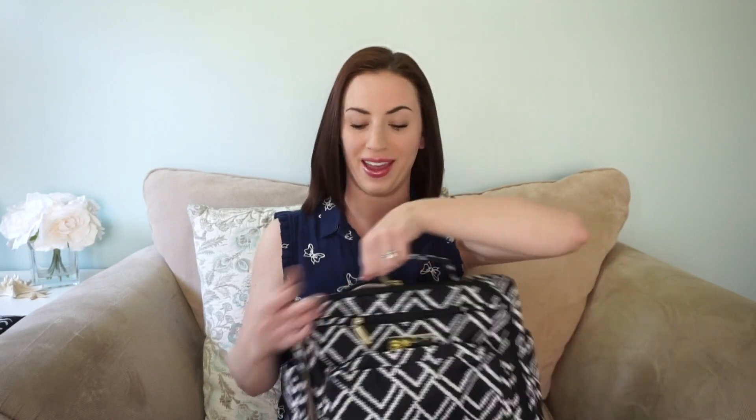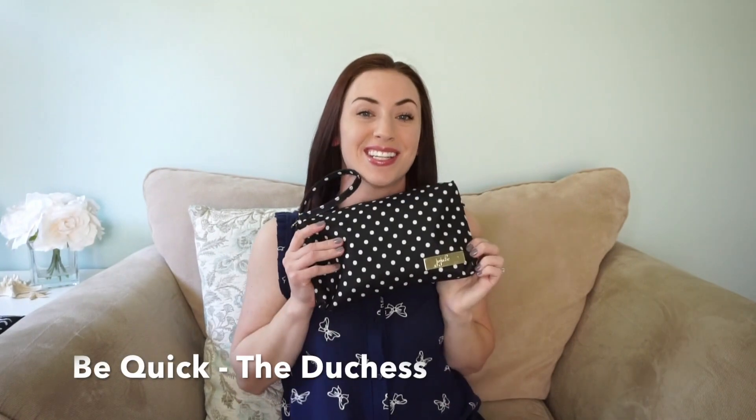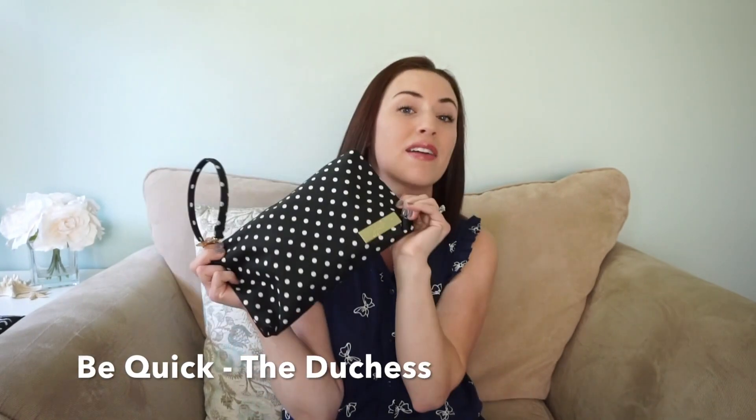My favorite things to pair with the BFF are some of Jujube's accessories. My second favorite thing that Jujube makes — and one of my favorite prints — is the Be Quick, and I have it in the Duchess print. This is my all-time favorite Be Quick.